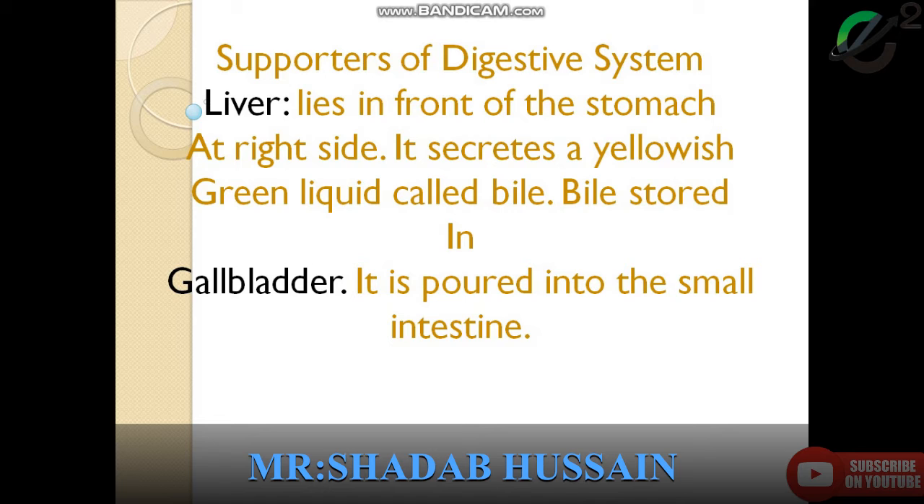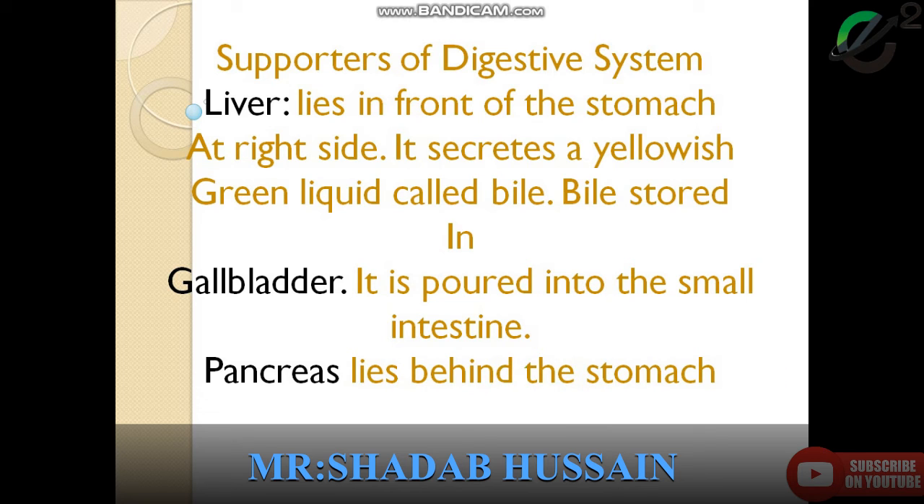If you are learning science digestion, then you have to gain full knowledge — try to get a hundred percent, or at least eighty to ninety percent. These are the supportive organs, so you have to take knowledge about the liver and gallbladder, which pours into the small intestine. The last organ is the pancreas, which lies behind the stomach.